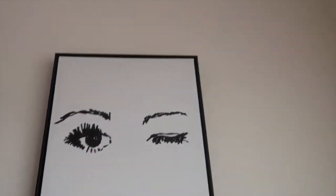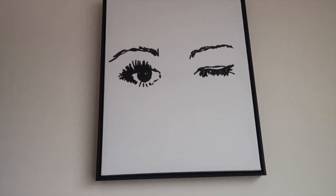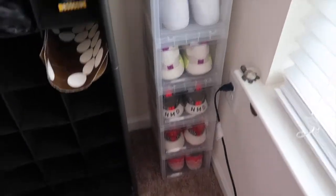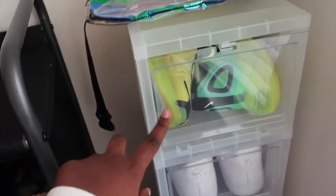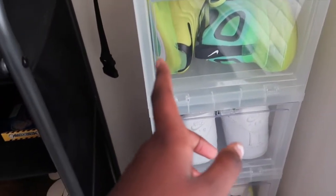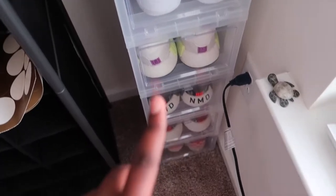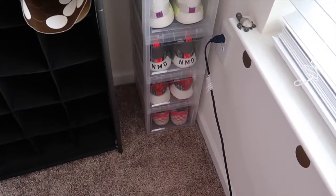Right above that I have this picture — it's just black and white, and I got it from Target. And then right beside that I have these Dropbox shoe containers. I have my Nikes, these 720s or 270s or something like that, then my Air Force Ones, 3 NMDs, and my slip-on Vans.